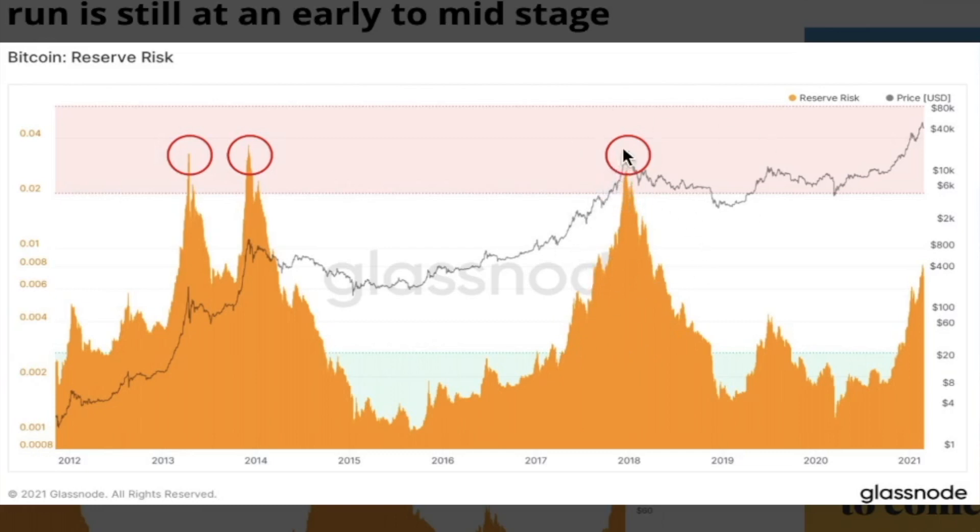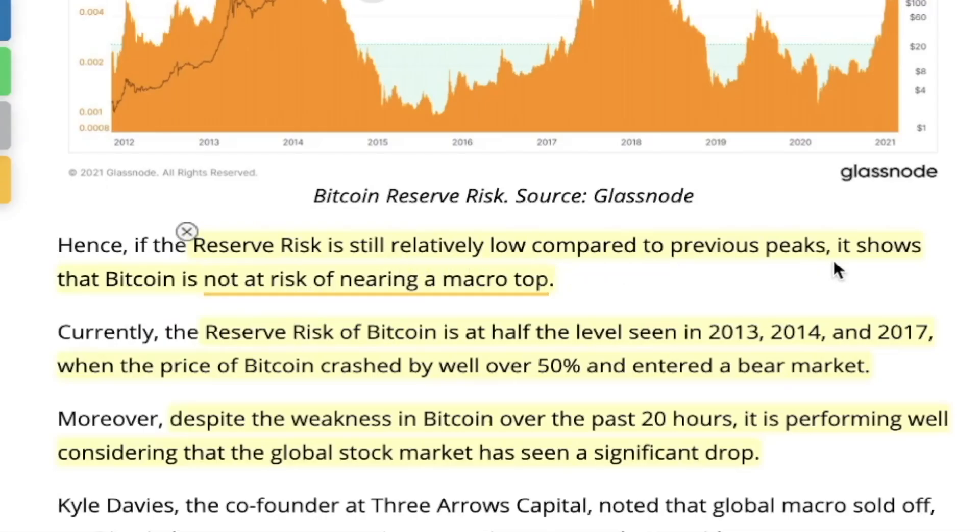In the black, we can see the Bitcoin price peaking at almost $20,000 in late 2017, with people starting to take profits and entering a multi-year bear market. In early 2021, the reserve risk is still halfway from the 2013–2014 and 2018 peaks in the red box, suggesting we potentially have a lot more upside to go. Reserve risk is still relatively low compared to previous peaks, showing Bitcoin is not at risk of nearing a macro top — the reserve risk is at half the level seen in 2013–2014 and 2017 when Bitcoin crashed over 50% into a bear market.